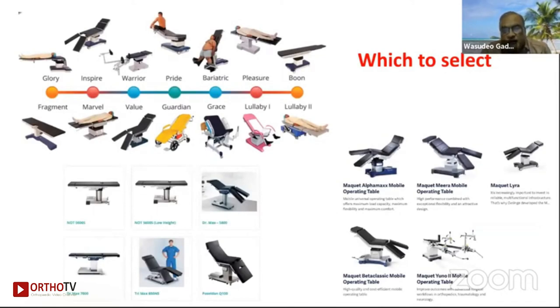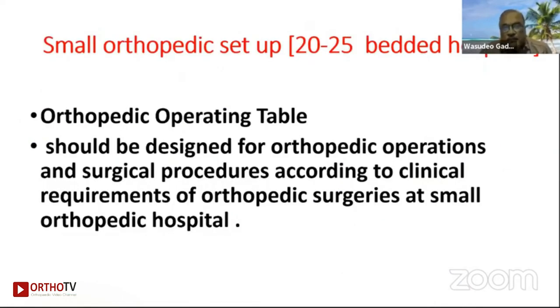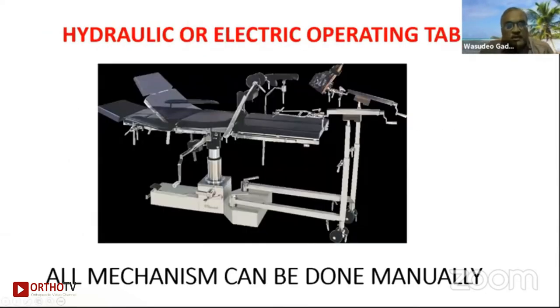It can be a little confusing because there are so many operation tables and accessories available in the market. But for a small orthopedic setup of 20 to 35 beds, the table needs to be designed for orthopedic operations and surgical procedures according to the clinical requirements of orthopedic surgery. A hydraulic or electric operating table — all mechanisms can also be done manually. This should be your aim.